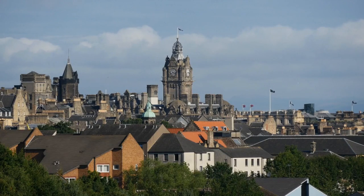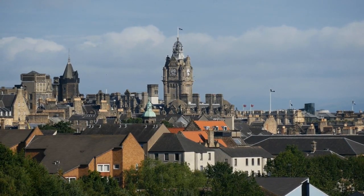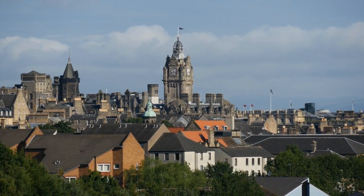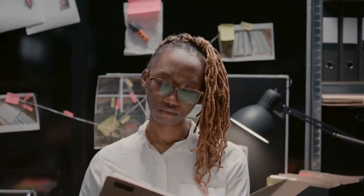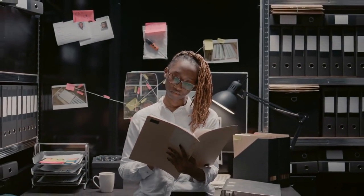And there you have it — the top 10 places to visit in Edinburgh. From historic castles to vibrant neighborhoods, Edinburgh offers a rich tapestry of experiences that will leave you spellbound. So, grab your travel plans and embark on your own adventure in this captivating Scottish city.